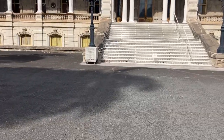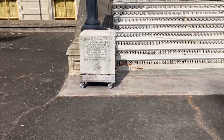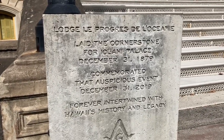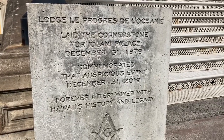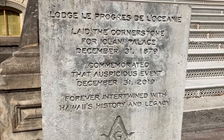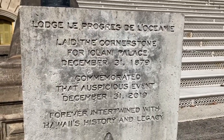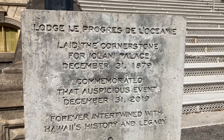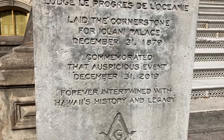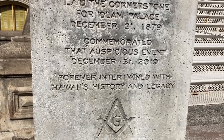Let's go and see what the stone says. The top is in French, so forgive me if I pronounce it wrong. It says 'Lodge Le Progrès de l'Océane.' I assume a Masonic Lodge laid the cornerstone for Iolani Palace on December 31st, 1879, and commemorated that auspicious event on December 31st, 2019 — the city forever intertwined with Hawaii's history and legacy.